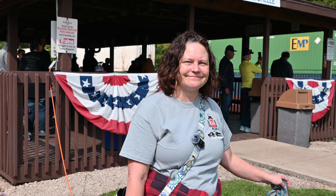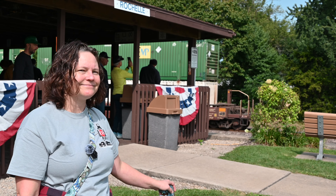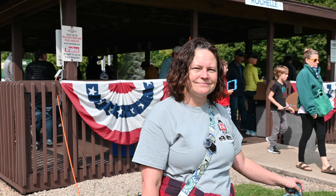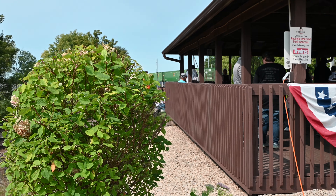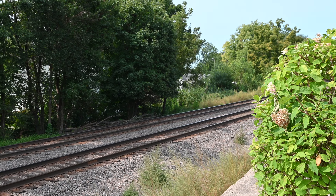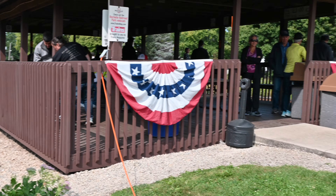Big Boy will leave Rochelle tomorrow, head towards Chicago and then move south through southern Illinois towards St. Louis. It'll be coming through our hometown tomorrow, so hopefully I'll have some footage of that. Because as cool as it is to see sitting there, it's even cooler to see when it's moving.